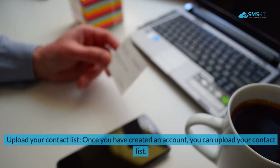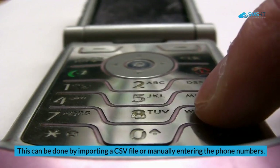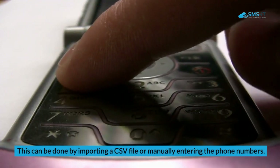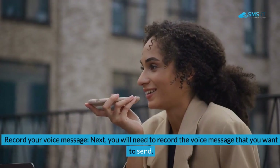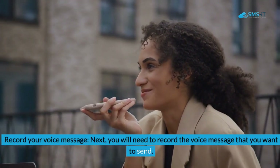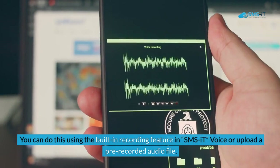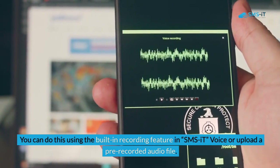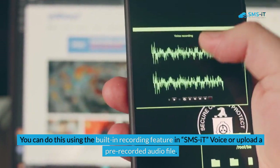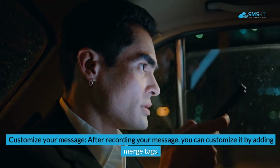Step two: upload your contact list. Once you have created an account, you can upload your contact list by importing a CSV file or manually entering the phone numbers. Step three: record your voice message. You will need to record the voice message that you want to send, using the built-in recording feature in SMS It Voice or by uploading a pre-recorded audio file.